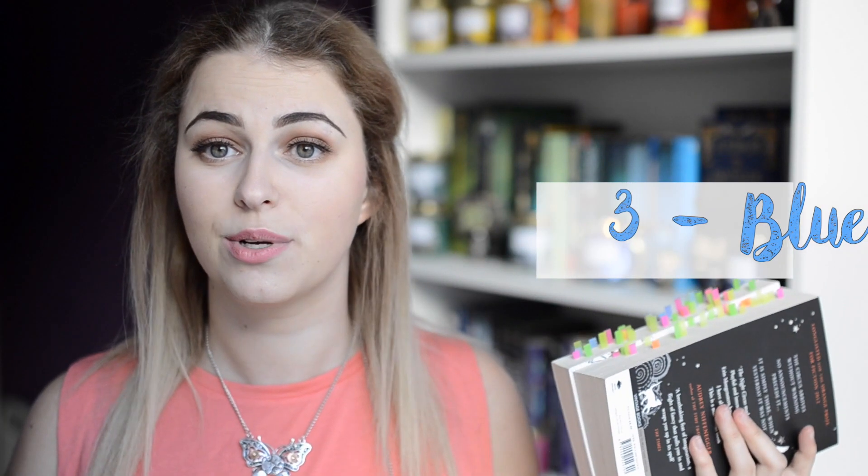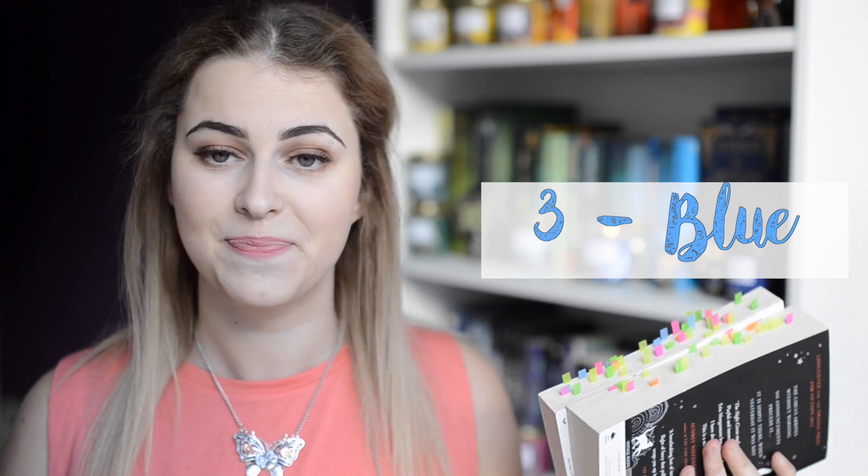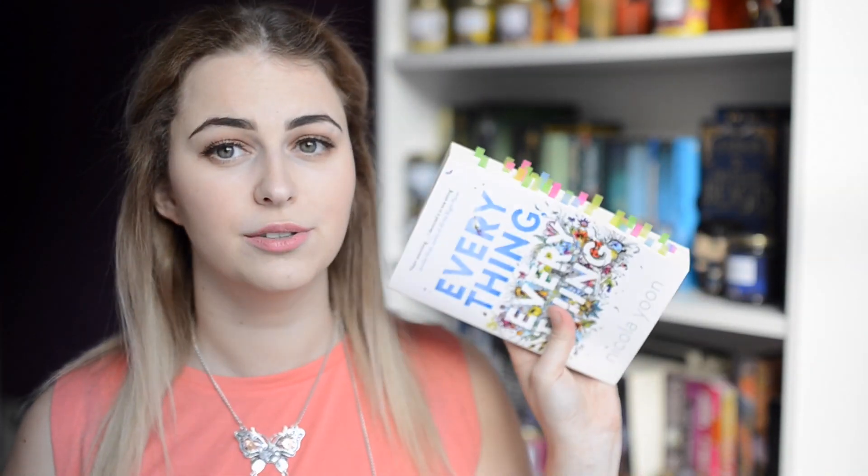Now to the much easier tab categories. The first one is blue, and blue is extremely straightforward — blue is funny bits. Sometimes I will be down or stressed and I won't want to reread the whole book. But if the book had really funny bits that I actually laughed at, I mark it blue. Then I can go back and just read and giggle at them, because I already read the book so I know the context and I'm not going to spoil anything for myself.